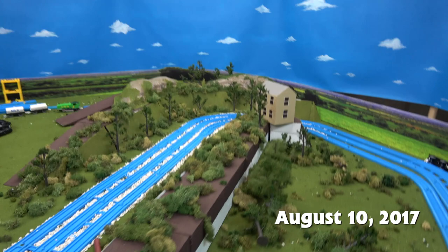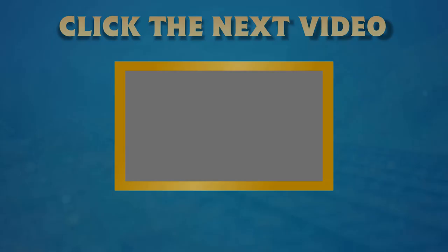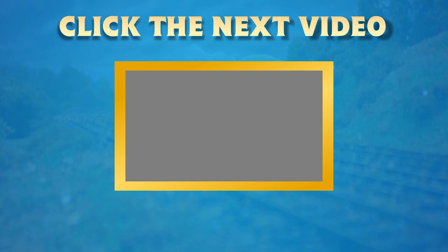I hope you guys enjoyed this, hope you liked seeing this behind-the-scenes feature, and I will talk to you guys later. Thank you. Bye-bye.